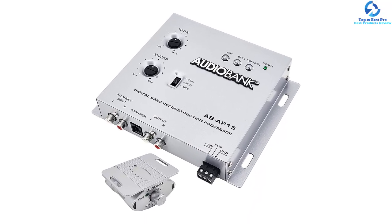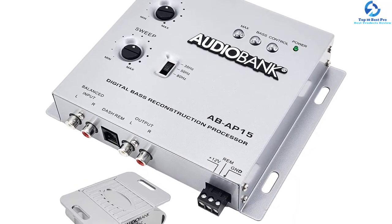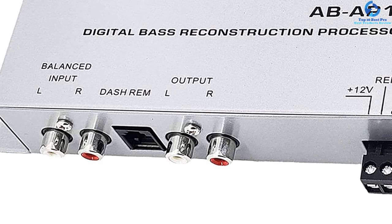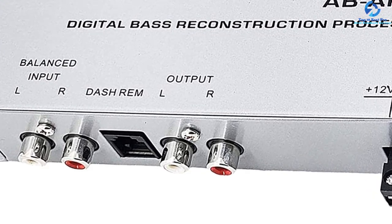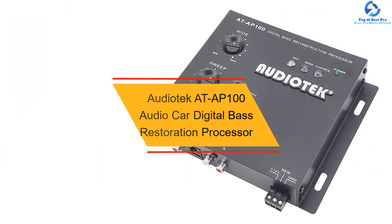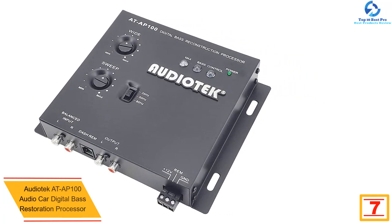Just like other quality digital bass reconstruction processors, this one also comes with a remote control mounted on the dash, so you will be in control of your music's bass in the car. It also comes in a friendly design to make sure you find it very easy to use. The best thing is that this digital bass reconstruction processor has a pocket-friendly price.